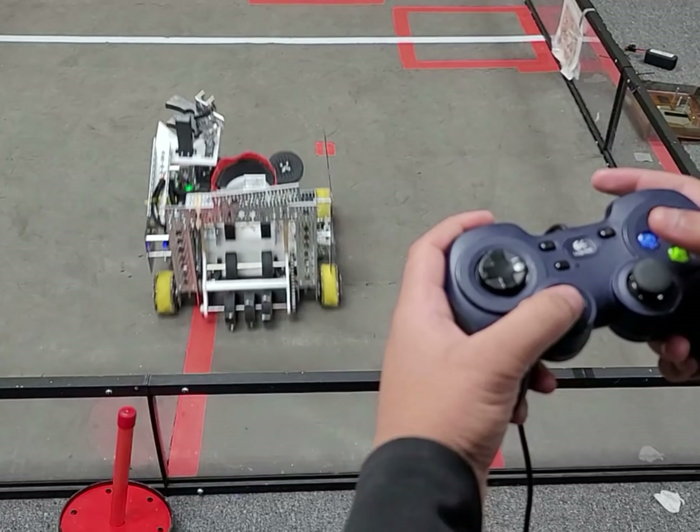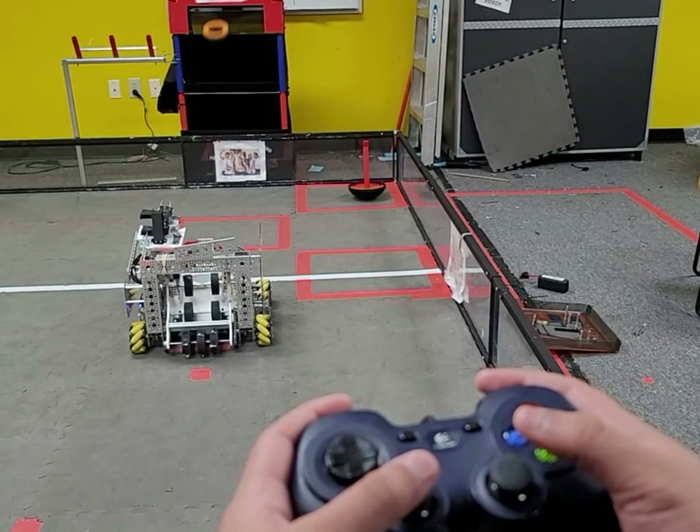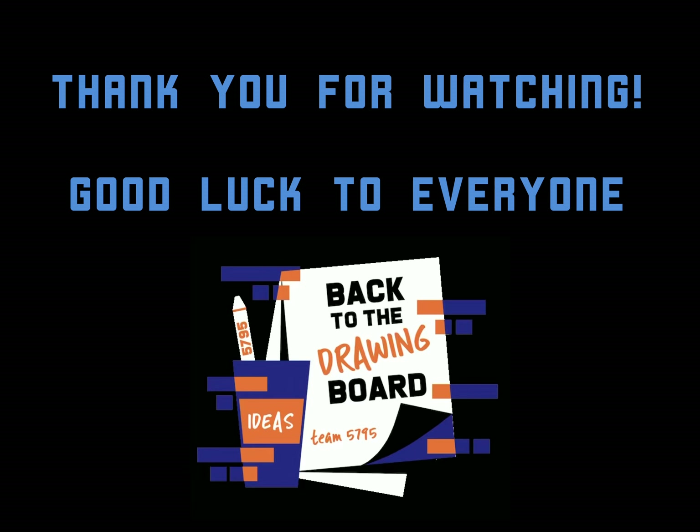We also added a fail-safe button to reset the wobble arm for immediate reuse. We also automated the shooting, so that the driver presses one button to rev up and shoot all three rings quickly and accurately. As you can see here, we placed heavy emphasis on including as much computer-based control into the robot as possible, thereby limiting possible failures and accidental mistakes during matches. Thank you for watching, and good luck to all teams.